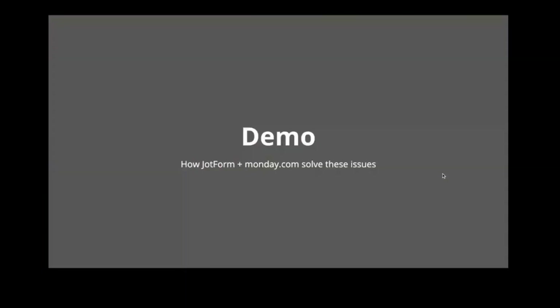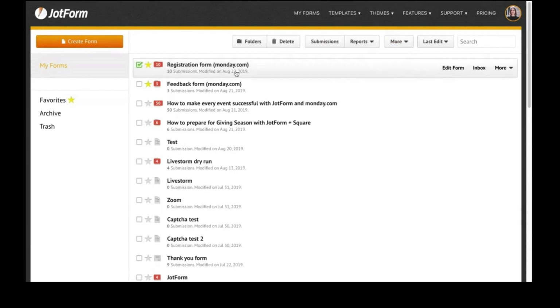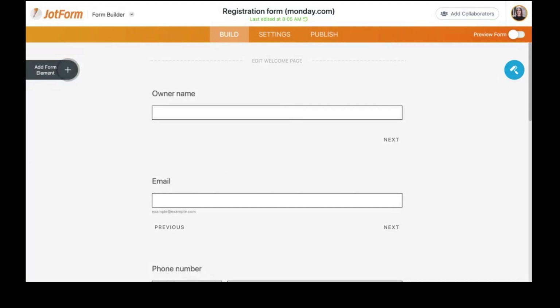Now that you know a bit more about how Jotform and monday.com work, we're going to show you how they work together through a demo. We'll start by going through the Jotform side first, so I'm switching my screen to the Jotform backend.